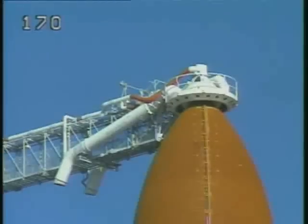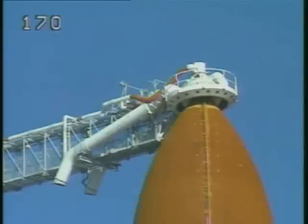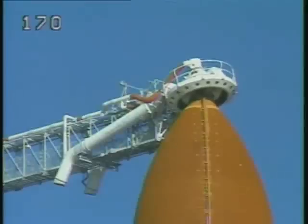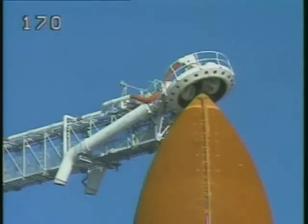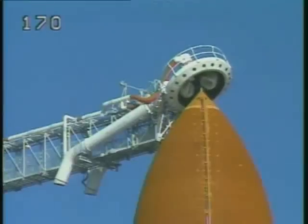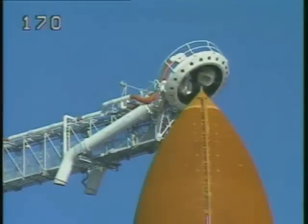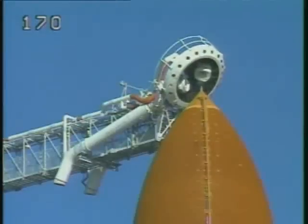The ground launch sequencer has started to retract the gaseous oxygen vent hood at this point. That may not happen because of the hold — it is retracting. The crew has checked the caution and warning; the clearing is complete. T-minus two minutes seven seconds and counting.